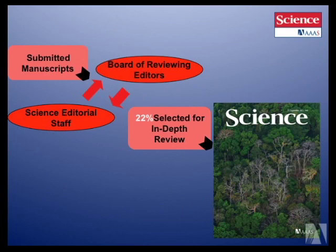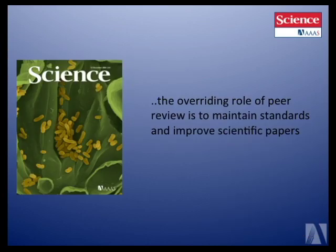Once manuscripts have been submitted and gone through the initial process, about 20% are selected to go on to in-depth review. When we send papers to in-depth review, it means that we support that paper. It won't necessarily ultimately get published, but our goal in peer review is not to kill the paper — our goal is to make sure standards are maintained and to make the paper as good as it can be. A lot of times reviewers give input that genuinely improves the paper.